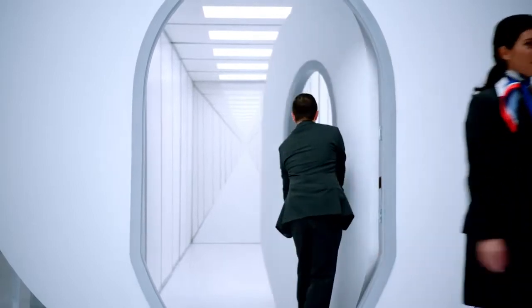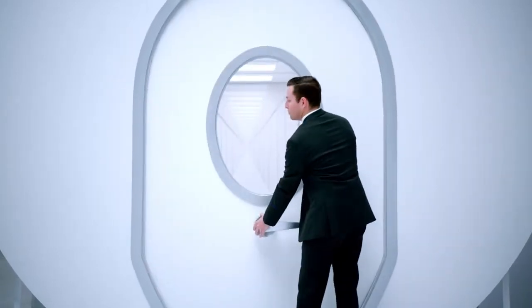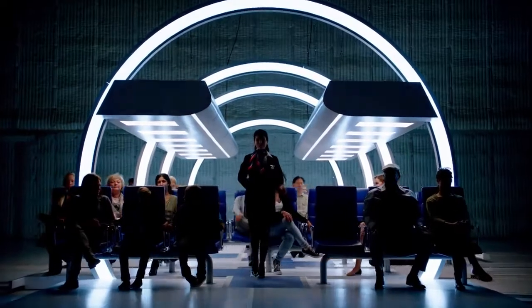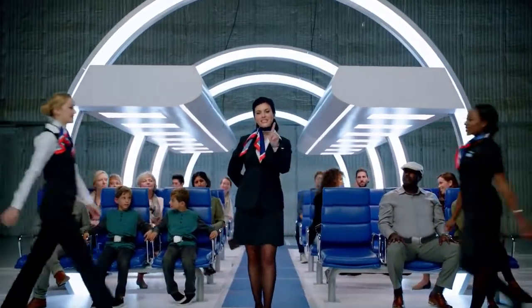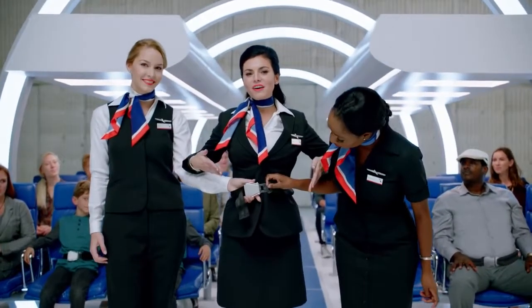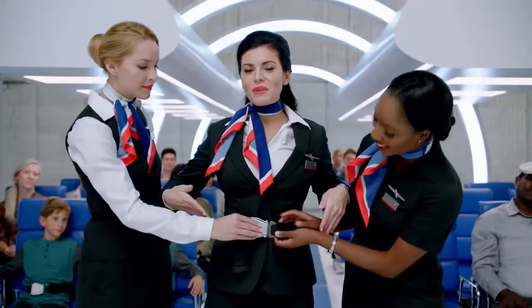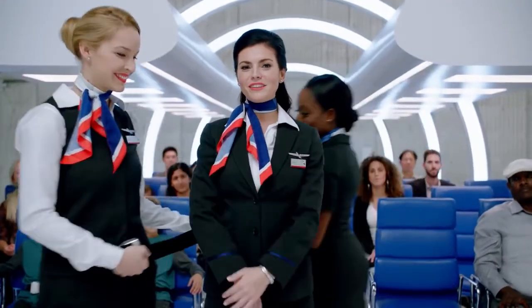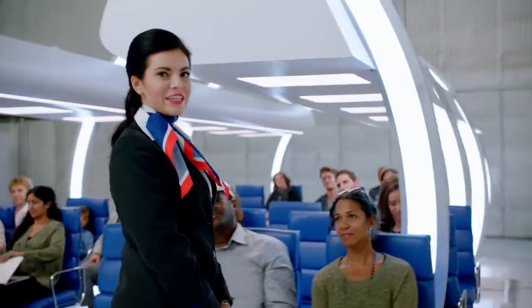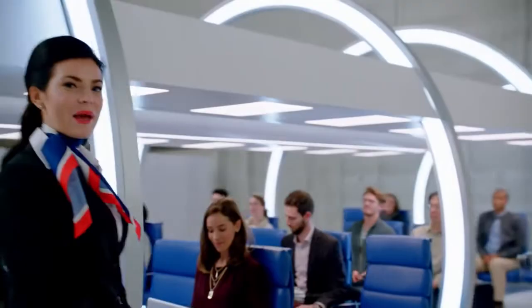Welcome aboard. Before we depart, here are some important safety instructions. First things first, let's buckle those belts. Insert the metal end into the buckle and pull the strap to tighten. To open, simply lift on the top of the buckle. And remember, seat belts should be fastened whenever you're seated, just in case of unexpected turbulence.